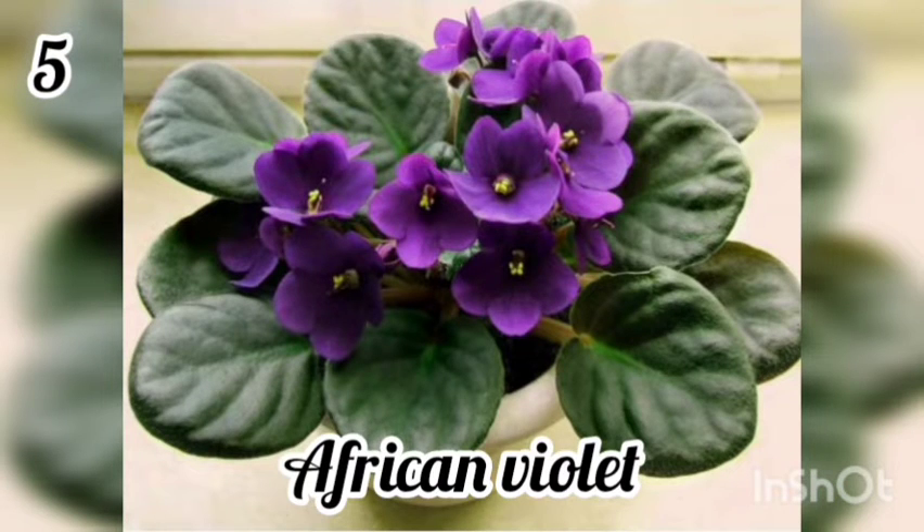5. African Violet. Keeping an African Violet in the money area of the home can cultivate wealth. This is because the petals of the African Violet resemble coins and are therefore symbols of wealth.